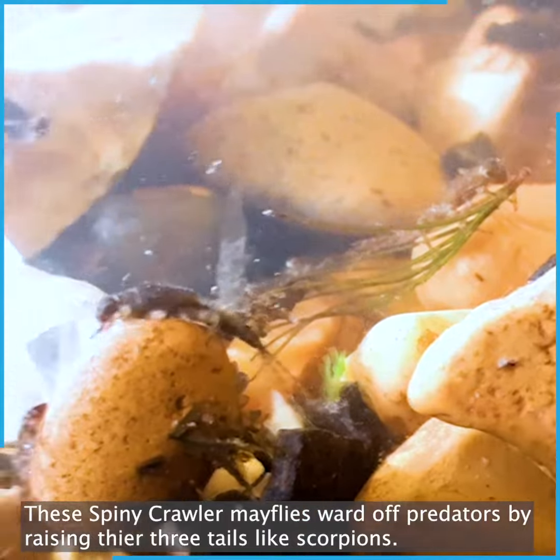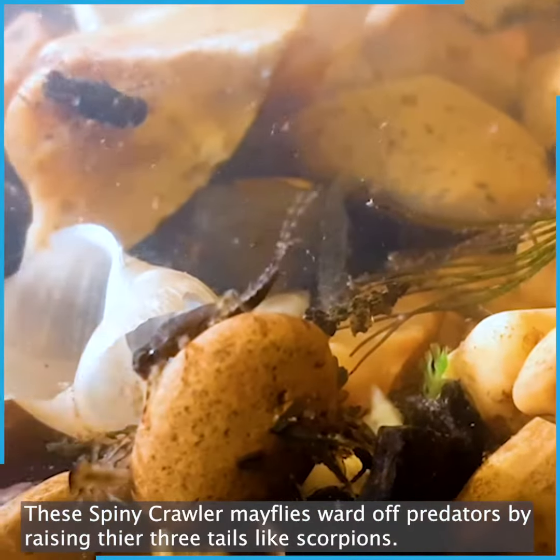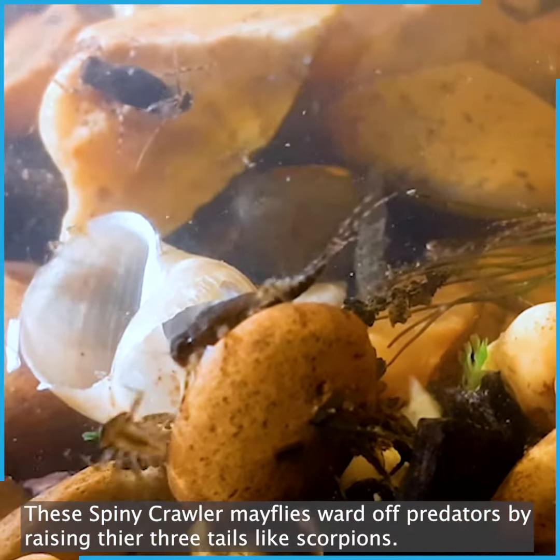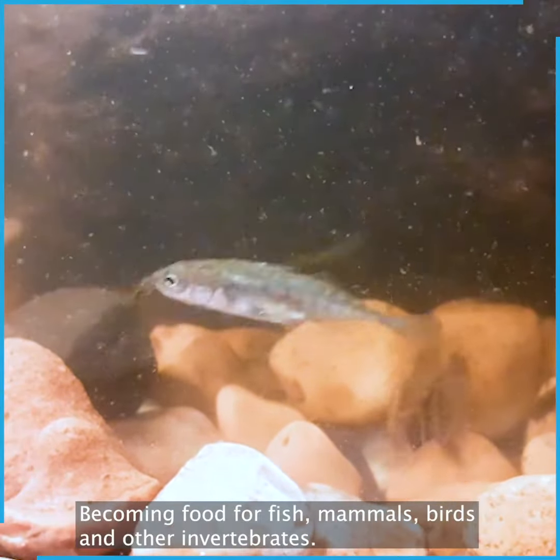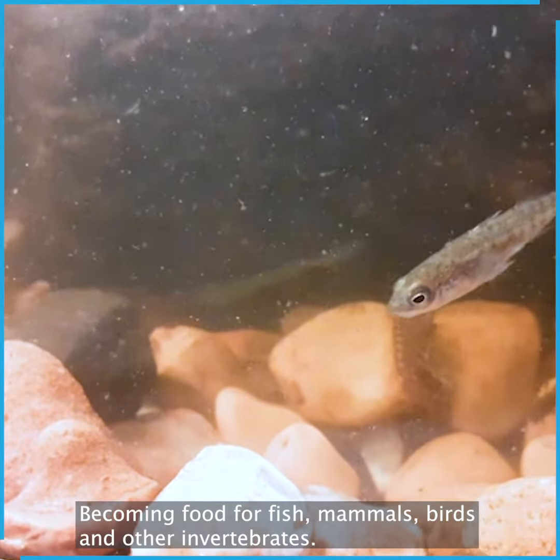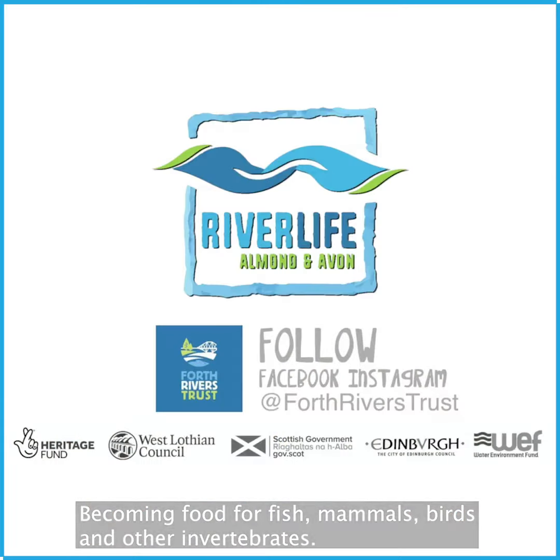These spiny crawler mayflies ward off predators by raising their three tails like scorpions. Sometimes this isn't quite enough, as mayflies form the foundation of the aquatic food chain, becoming food for fish, mammals, birds and other invertebrates.